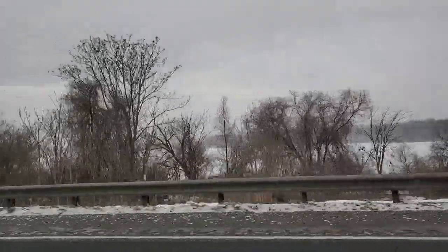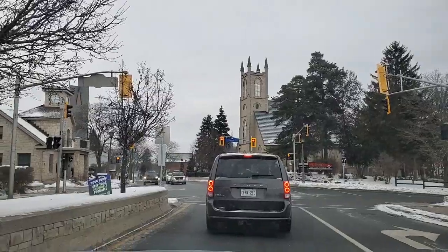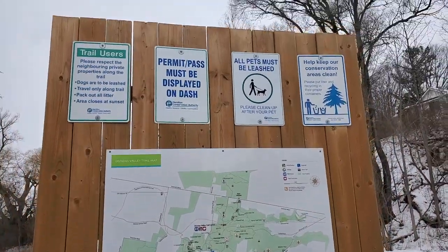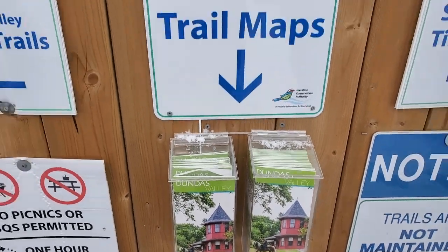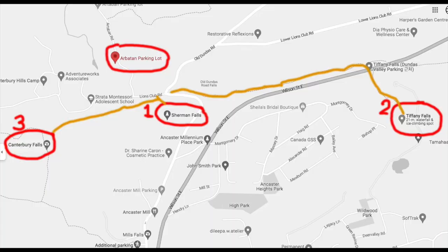Here we are driving — the weather was not the best, it was kind of snowing, but when we got to Ancaster the weather improved. Here is the map showing Sherman and Tiffany Falls — you can also get a map on-site. We are at the Arbatan parking lot. I suggest you park there on Arbatan Road, and then you have three waterfalls you can hike fairly comfortably without having to move your car.